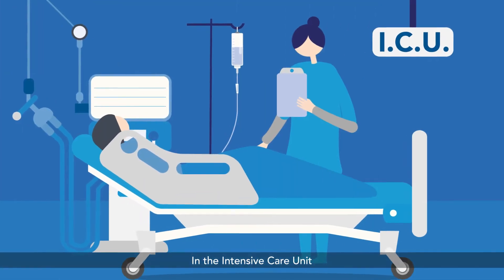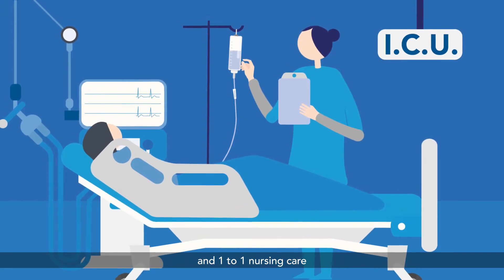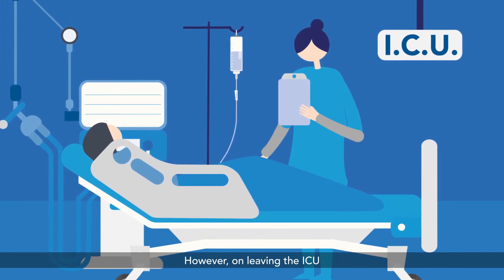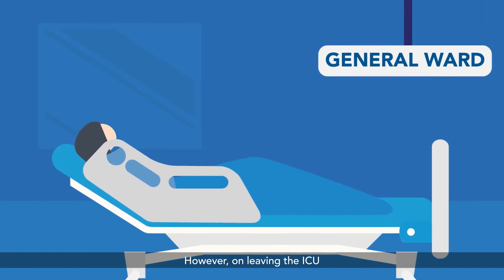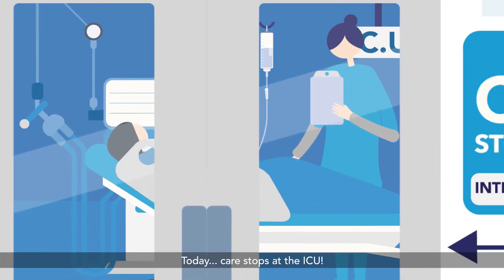In the intensive care unit, patients have access to the latest healthcare technology and one-to-one nursing care. However, on leaving the ICU, this access comes to an end. Today, care stops at the ICU.